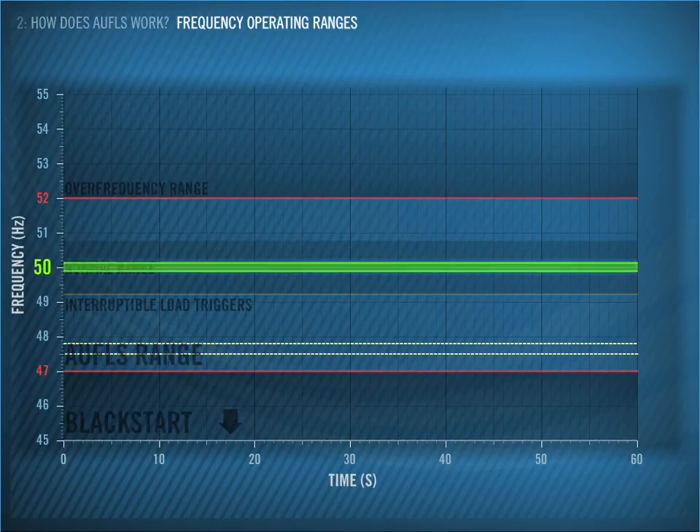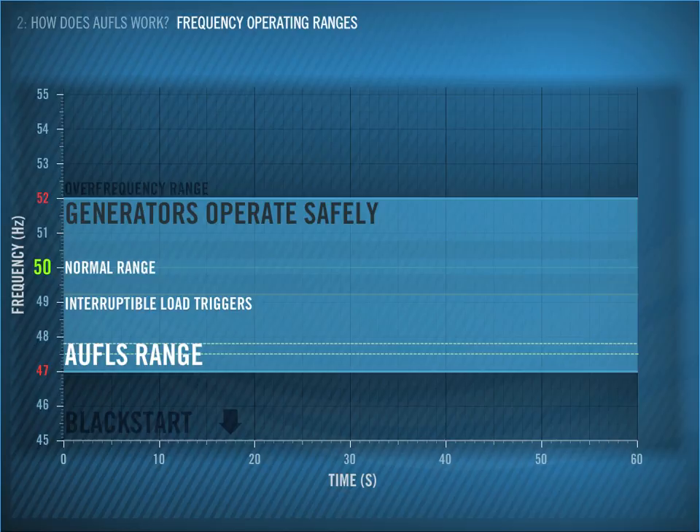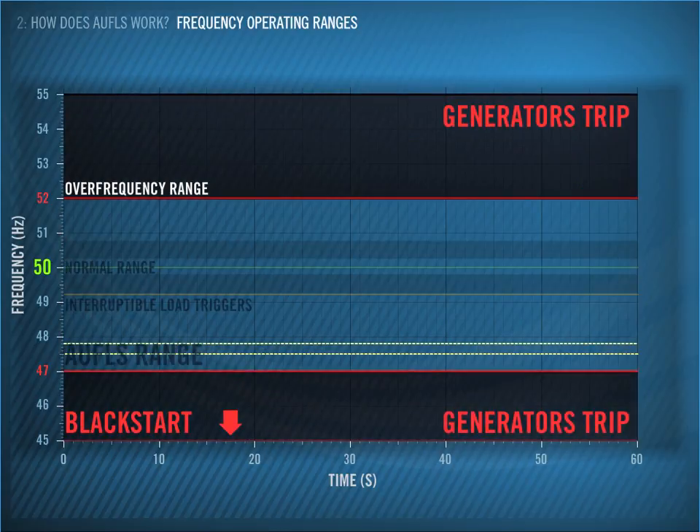We use a product called Frequency Keeping to help maintain the frequency within this normal range. The Electricity Industry Participation Code specifies that generators must remain safely connected within a certain frequency range. Each generator will have a point outside of this range where it will have to disconnect to protect itself. You can see here the frequency levels where generators will start to disconnect — above 52 Hz and below 47 Hz.